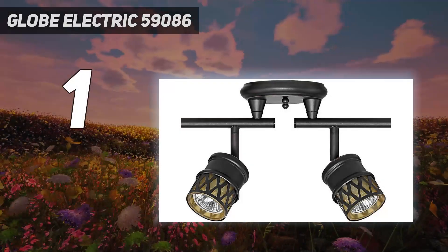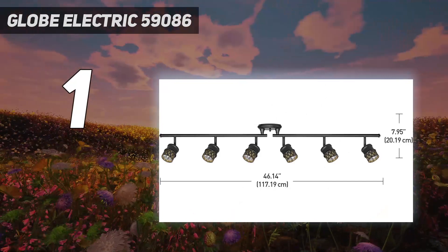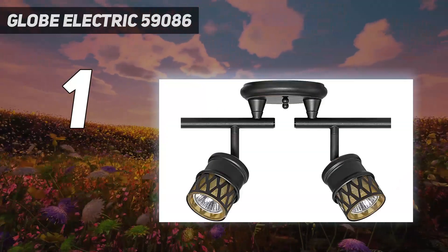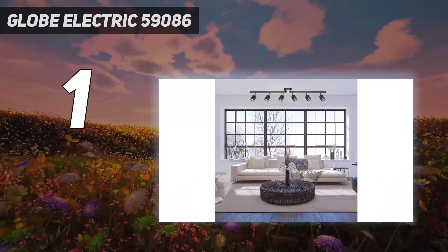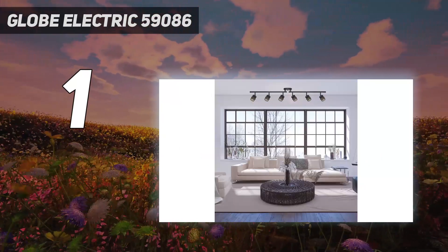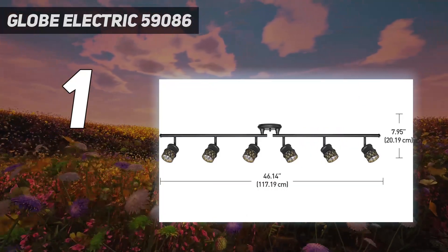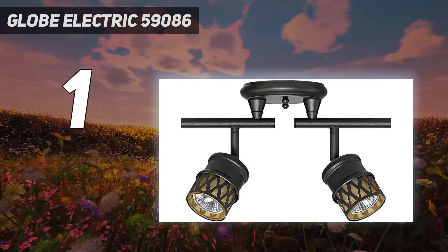And number 1: Globe Electric 59086. Unlike most other track lighting options in this list, the Globe Electric one is halogen-based and offers a different look and design than LED ones. Even though we are here to discuss LED track lighting, some of you might be interested in halogen ones, and that is exactly what the Globe Electric 59086 offers. With this, you get a total of 6 light bulbs installed out of the box, all rated at 50 watts, which is quite good even for a halogen bulb. However, Globe Electric does not offer any kind of warranty with it.